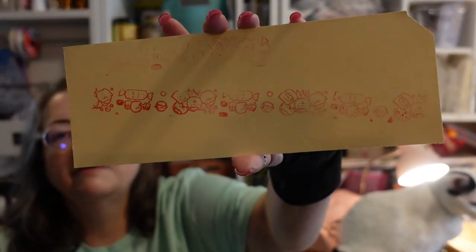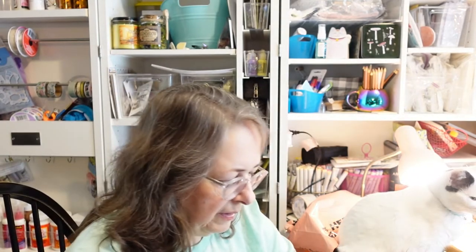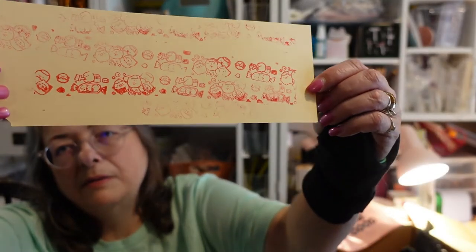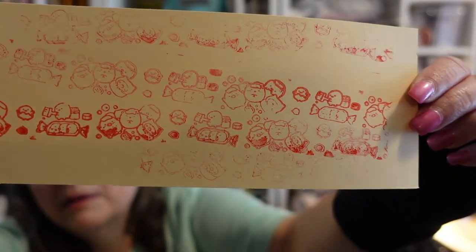I didn't get it inked as well as I could have. I think using a bigger ink pad would give better results. I'm going to try inking it on the table so I get good even pressure — before I was holding it in the air and wasn't getting an even coat. I got it a little better, but a bigger ink pad would help. It's mostly for kids but it's cute and kawaii — which literally means cute!